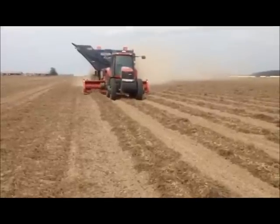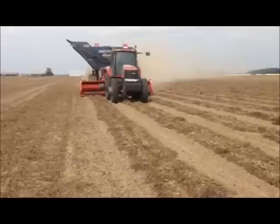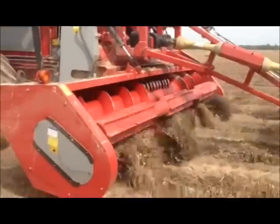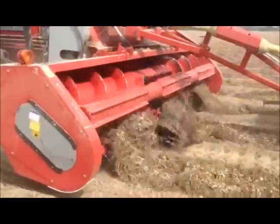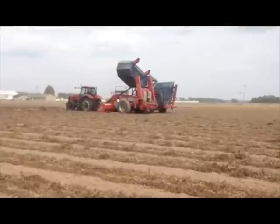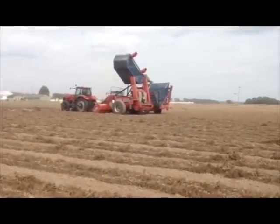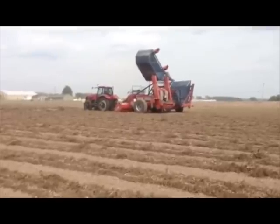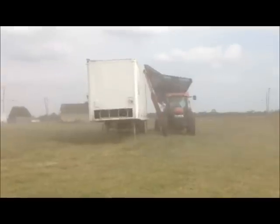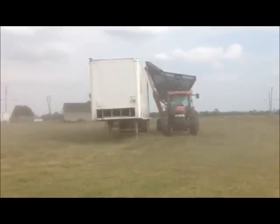The peanut combine picks up three of the dug rows at a time and separates the nuts from the plants. After being picked up by the combine, they are transferred to a nut buggy which takes them to the trailers. The nut buggy transfers the peanuts to a specially designed trailer.